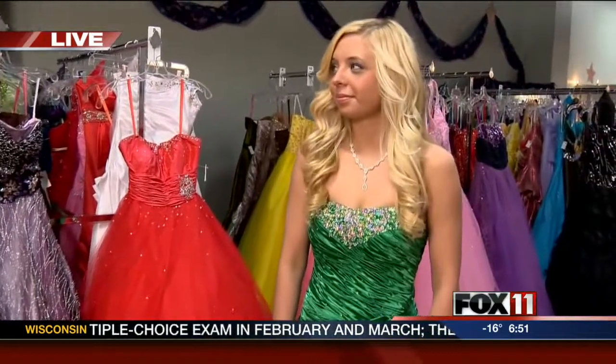Well, prom is such a special time for teenage girls. It's really just a time to get glamorized and go have fun, but it can also be expensive. So Leslie, from the Prom Exchange, we've got some dresses to feature for junior prom. Typically juniors wear more of the full dresses, and a typical junior prom dress — the full ones — runs between $400 and $600.